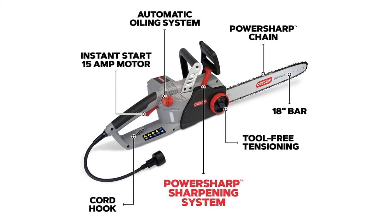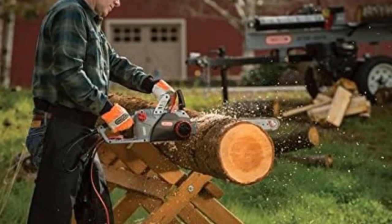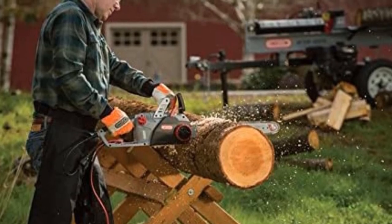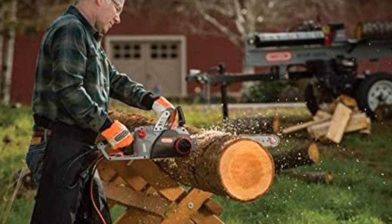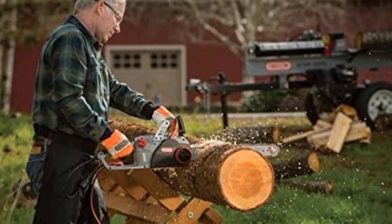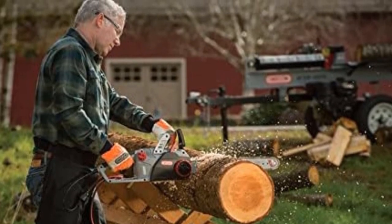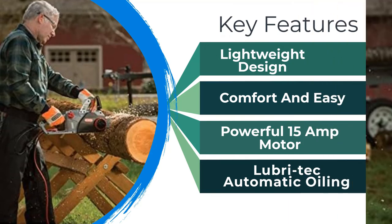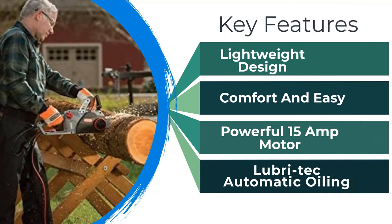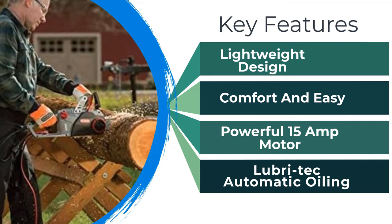Since the 18-inch bar requires significant power, this saw is corded, which means it is lighter and runs continuously, but also means there's an electrical cord to manage. With a 3/8-inch chain pitch — a standard pitch, which is determined by the spacing between cutter links divided by two — a larger pitch is for heavier-duty cutting jobs. So a 3/8-inch pitch is something of a Goldilocks pitch for your average rural yard.